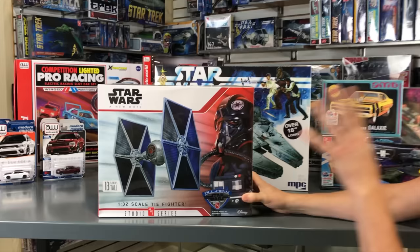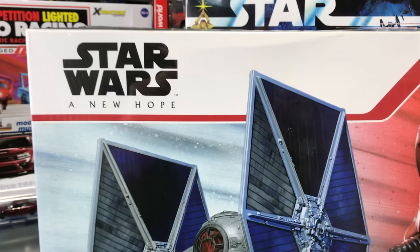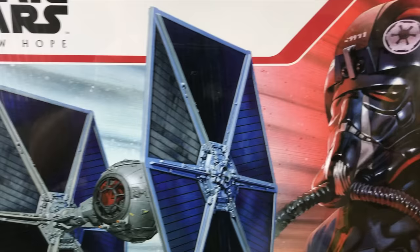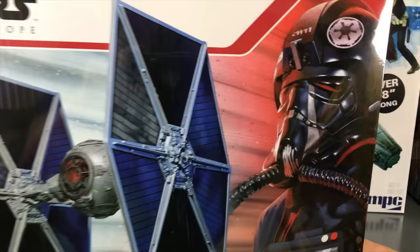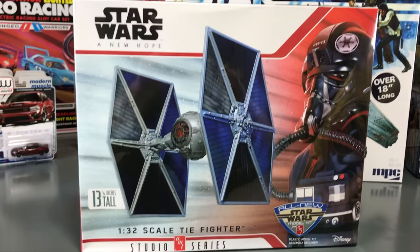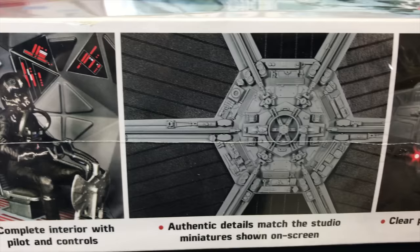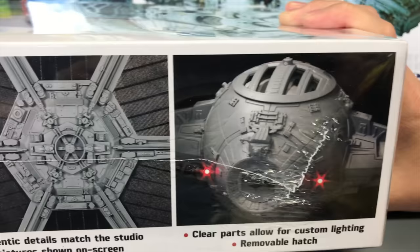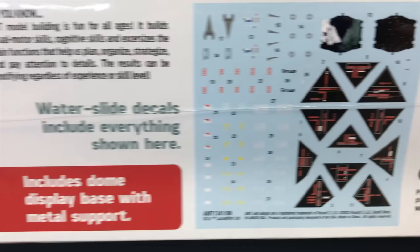Starting with the model kits — first up, all new tooling this month: our 1/32 scale Star Wars A New Hope TIE Fighter. This is completely new tooling developed by Jamie Hood and our model kit team. Jamie also did the painting for the box art, which looks incredible. It builds out to about 13.5 inches tall. We teased this on our YouTube channel — it's part of our Studio Series, so it's larger scale, about the size used for filming miniatures. Features include optional clear cockpit window parts, small marking decals, and a TIE Fighter pilot figure inside.